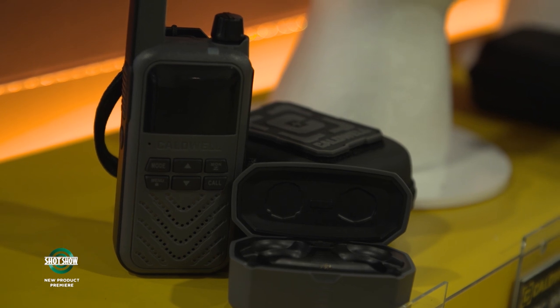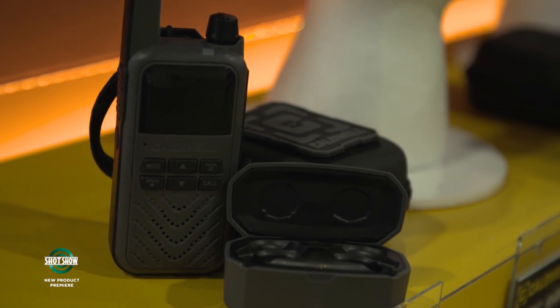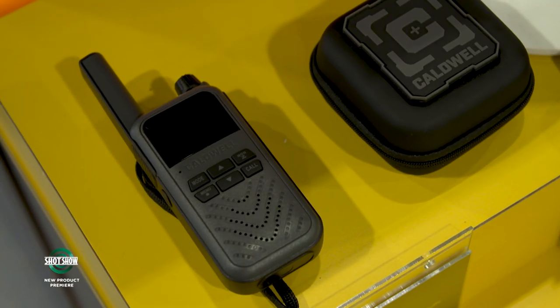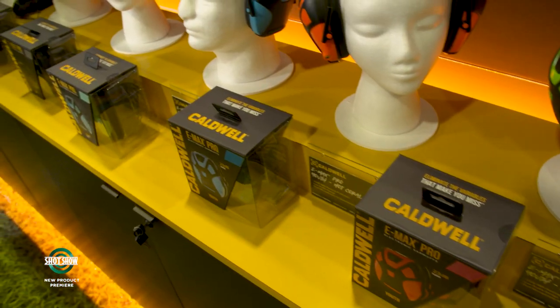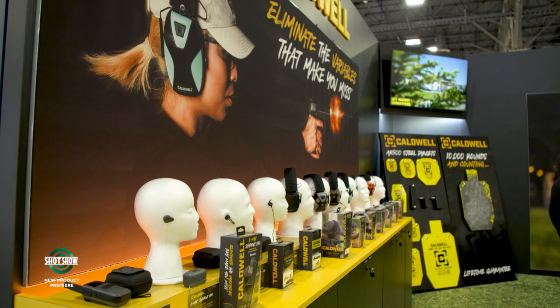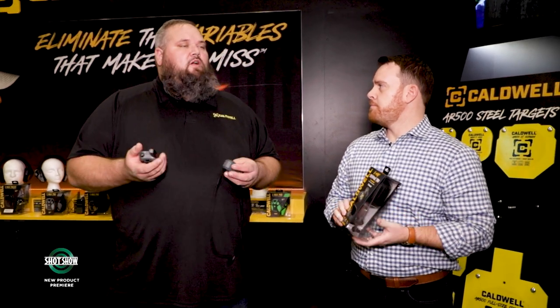It looks like a walkie-talkie, but once it's set up and paired with your headset, it's hands-free operation. It does Bluetooth wirelessly, and if you have any Emax family electronic hearing protection that's not Bluetooth, it can pair with an audio jack cord — hardwired — and you can use the radio to speak. It will work with all electronic Caldwell hearing protection they've made.